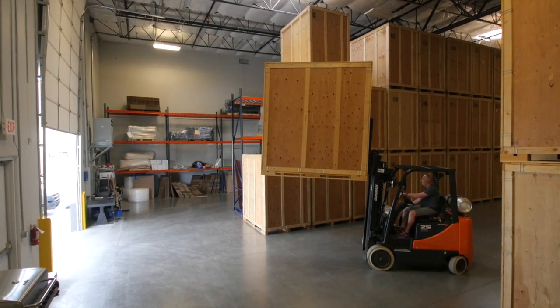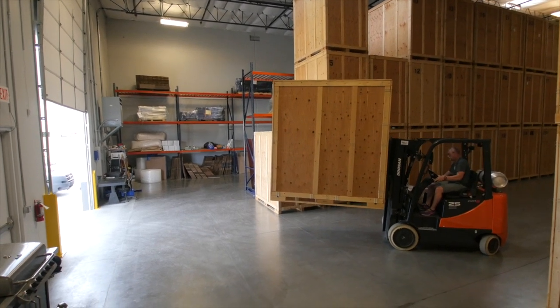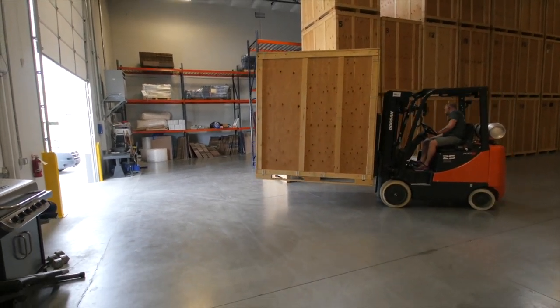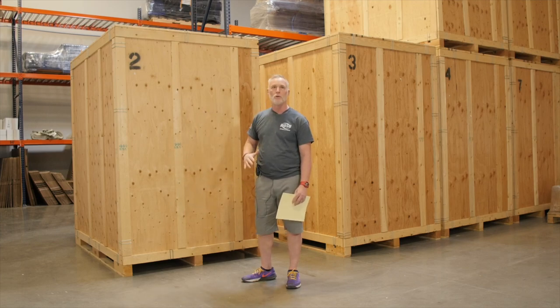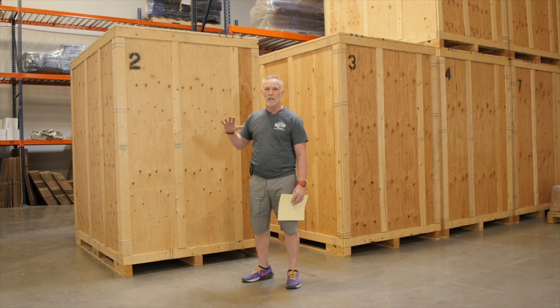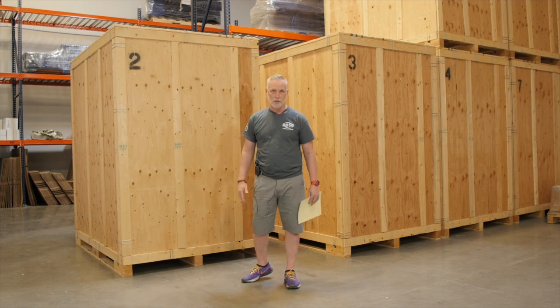Other than the cameras, we have night security. The only way you'll be able to get in here is if you give us a 48-hour notice to get your stuff, and we'll have your vaults ready for you. For somebody that is storing a home, it's the perfect scenario — climate control, easy access — it's the perfect solution for storage.